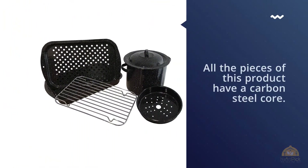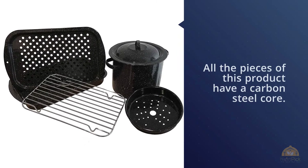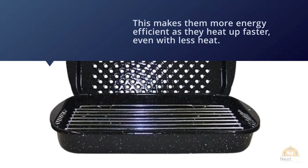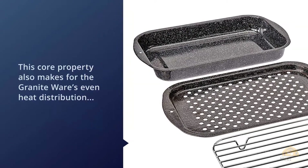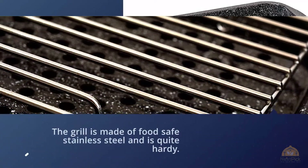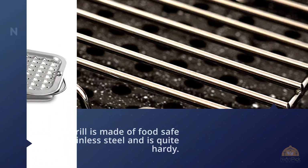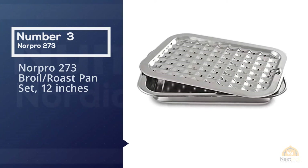All pieces of this product have a carbon steel core, which makes them more energy efficient as they heat up faster even with less heat. This also makes for even heat distribution and superior browning. The exterior is lined with porcelain enamel, giving it a durable non-stick feature. The grill is made of food-safe stainless steel and is quite hardy.